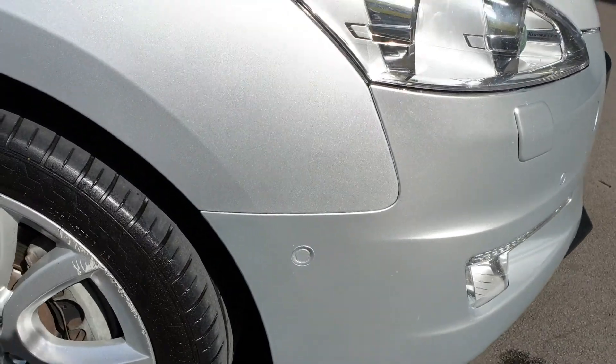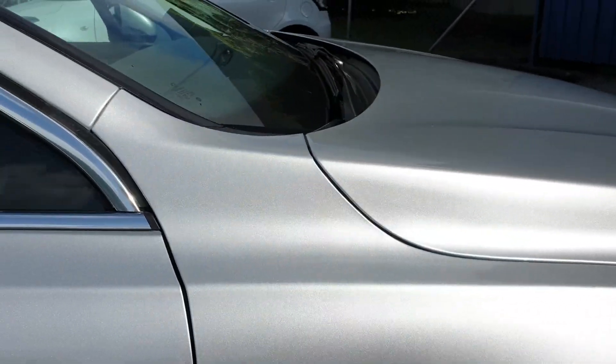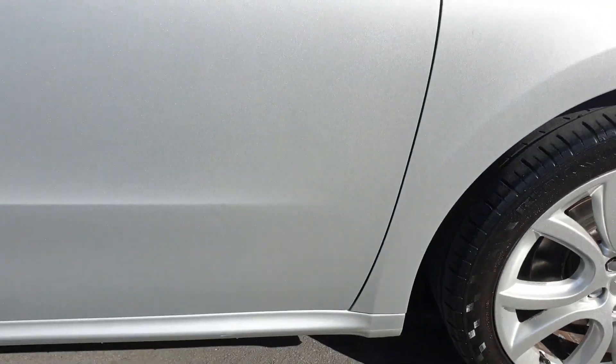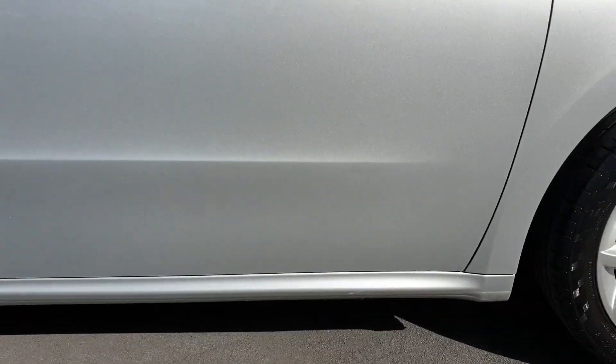Sensors on the outside there as well. Up on the driver's side guard, much the same story as the other one — really nice along the edges there. Taking a look at the driver's door here, it's really nice. Can't see anything obvious on there.